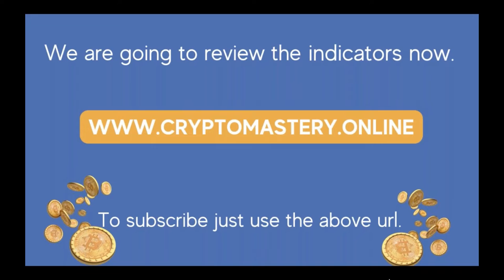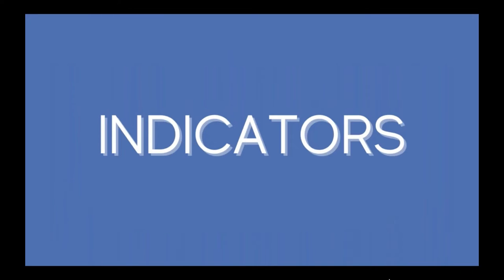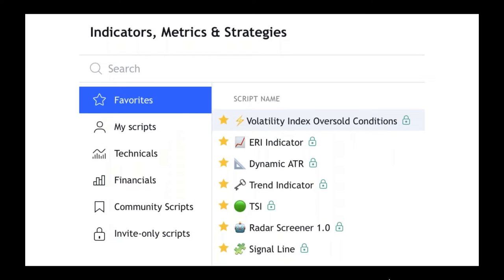If you haven't got the indicators, you can go to cryptomastery.online. Here are the indicators available: volatility index, early reversal indicator, dynamic ATR, trend indicator, TSI, radar screener, and signal line.